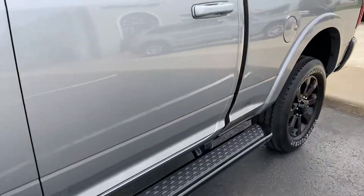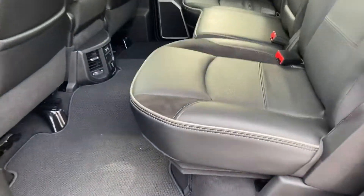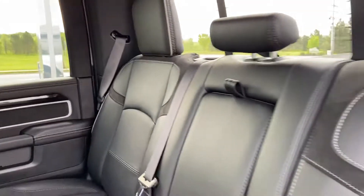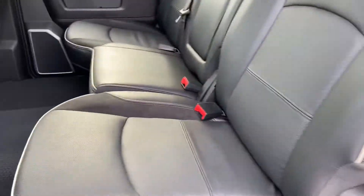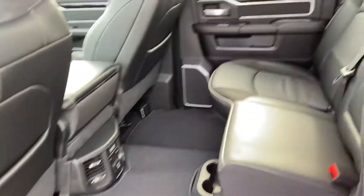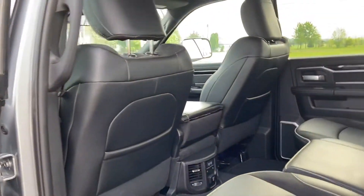We'll go ahead and give you a peek at the interior — leather and suede hybrid interior in excellent condition. No rips, tears, or punctures, no smoky odors or anything of that nature. Heated seats in the rear with USBs and a three-prong outlet. Seat backs are clean.